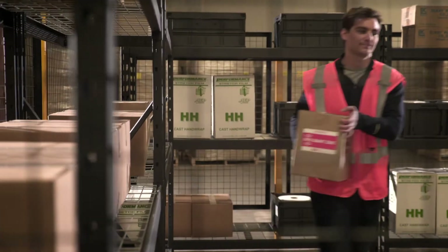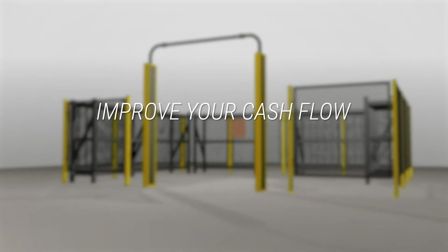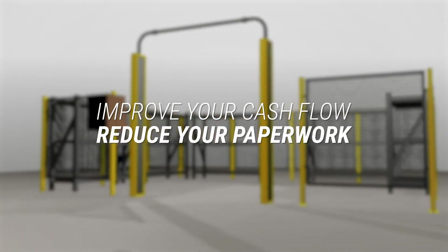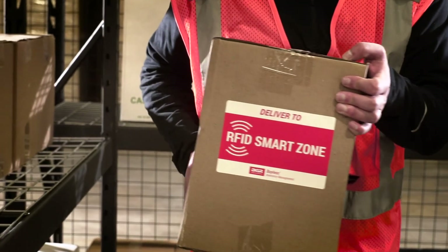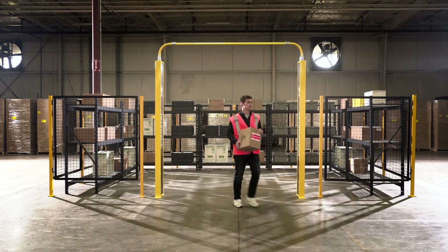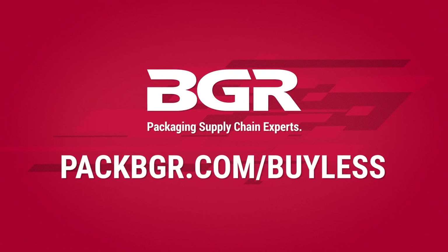Pay only for what you use with consignment inventory and consolidated invoicing. Improve your cash flow and reduce your paperwork. Get smart with your inventory strategy and learn more about the RFID SmartZone and other Bylus inventory management services at packbgr.com/Bylus.